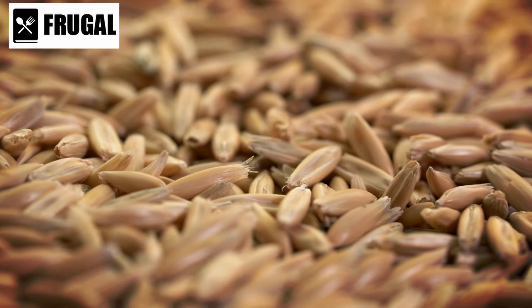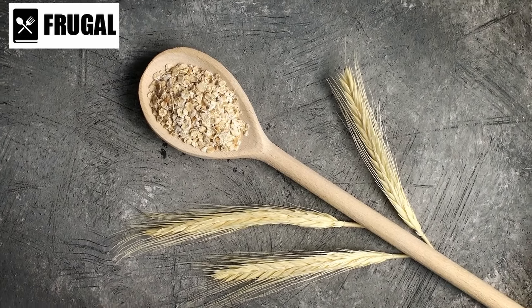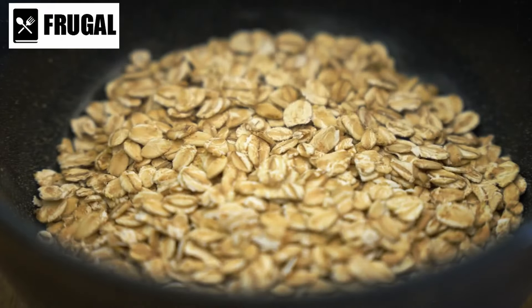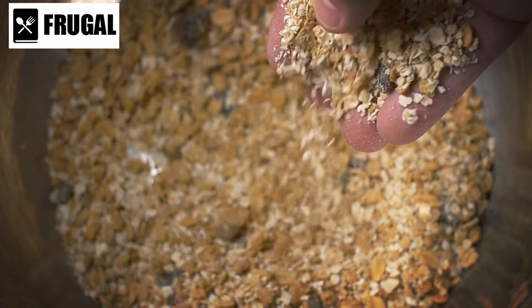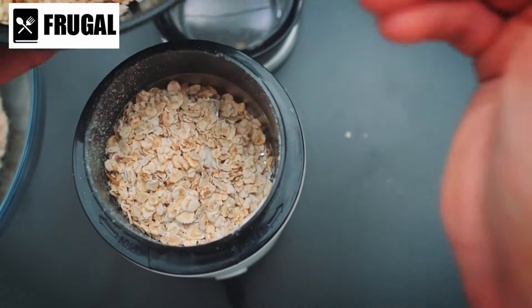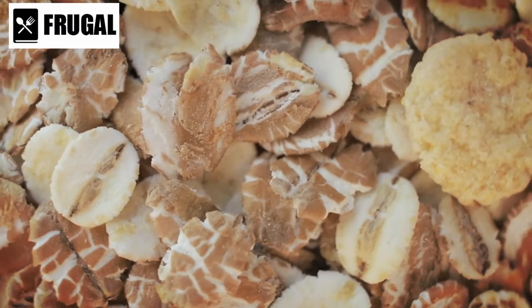What sets oats apart is their high soluble fiber content, particularly beta-glucan. This type of fiber has been associated with several health benefits, including reduced cholesterol levels and improved digestive function. By forming a gel-like substance in the digestive tract, beta-glucan aids in lowering cholesterol absorption and promoting gastrointestinal regularity. In terms of nutritional value, oats and cereals provide a rich source of essential nutrients such as iron, magnesium, and B vitamins. These micronutrients play crucial roles in supporting various bodily functions, including energy metabolism and immune health. Furthermore, oats are naturally gluten-free, making them suitable for individuals with gluten sensitivities or celiac disease when sourced from uncontaminated facilities.